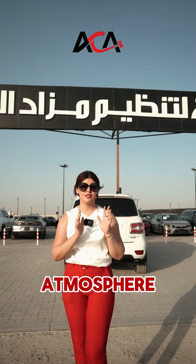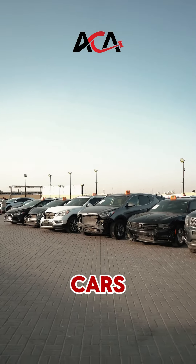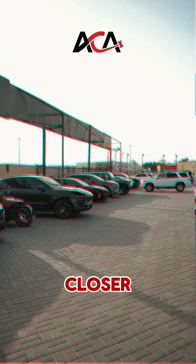We have just arrived and the atmosphere is buzzing with excitement as you can see. There are rows and rows of cars, each with their own unique story. Let's take a closer look.